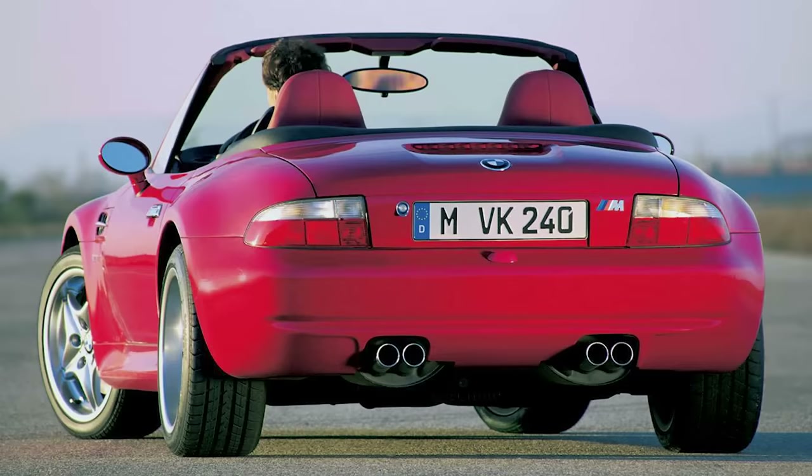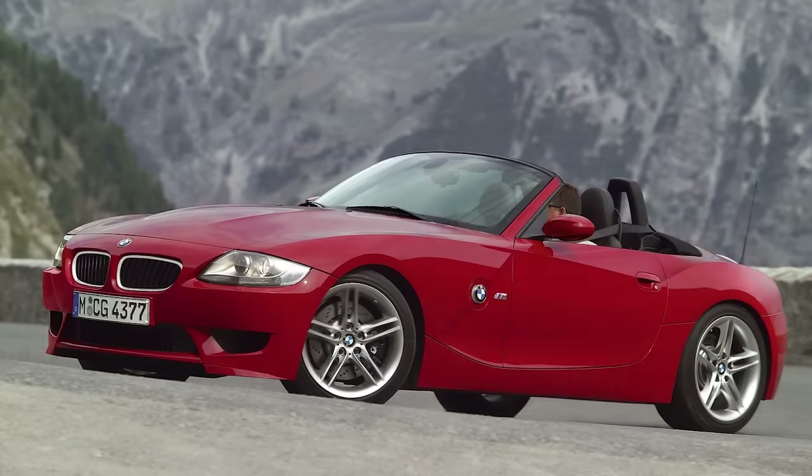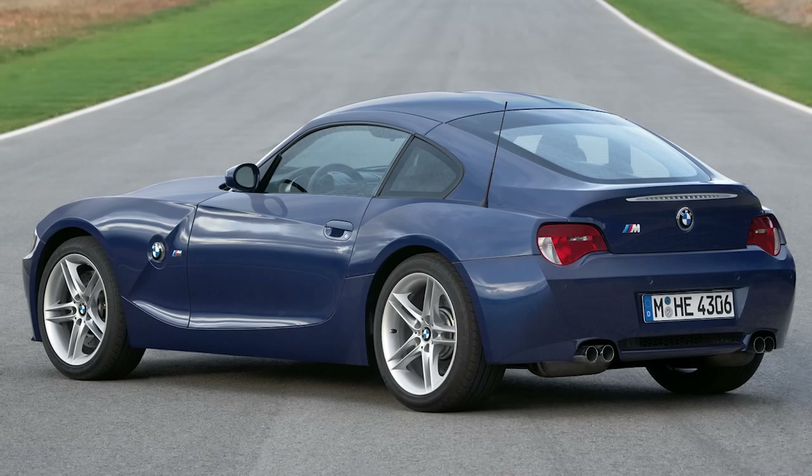I do wish to see what BMW would do if they dropped a brand new M Roadster, like the old one with the flame surfacing Anders Warming design made into an M car. Specifically, that coupe version is just a stunning, stunning design.